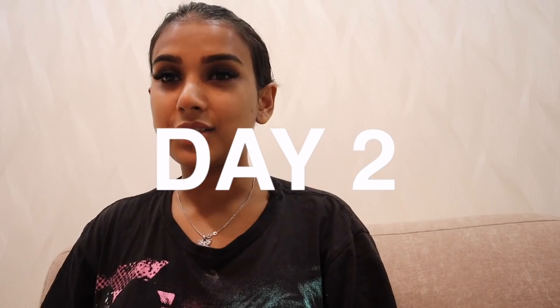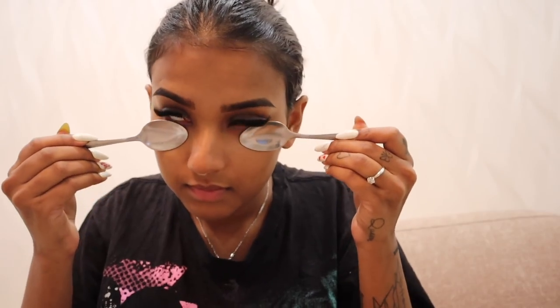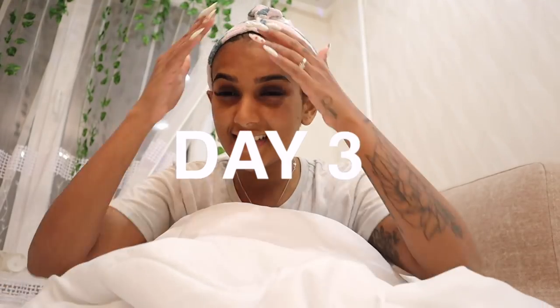It is day two — my body is still not used to the cold, but let's do this. I know we're supposed to keep it for ten to fifteen minutes, but after like three minutes the spoon completely gets warm and doesn't feel cold anymore. For me I just keep it up to five minutes and that's about it.